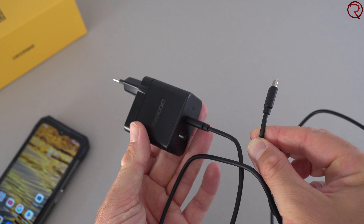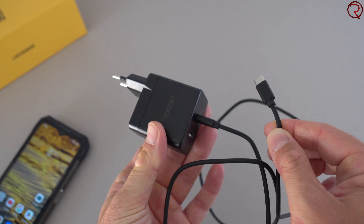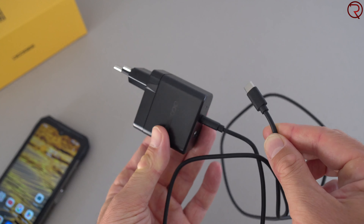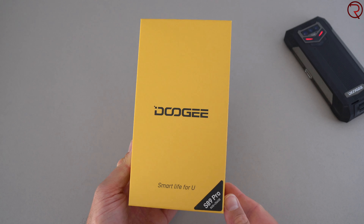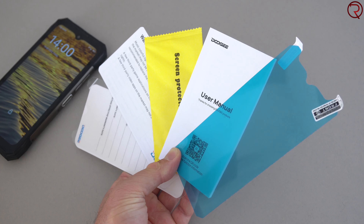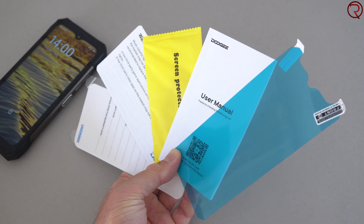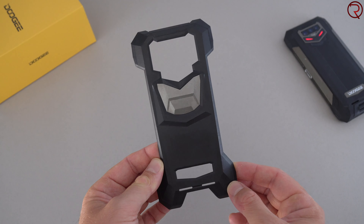It also supports 15-watt wireless charging, so if you don't want to plug it in you can just place it on a wireless charger. In the box you also get that 65-watt fast charger. Inside the box there are user manuals, a screen protector, and a case. Whenever you have the case on, the phone looks a bit like Batman.